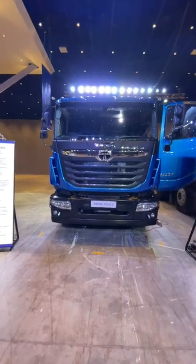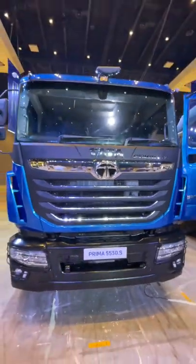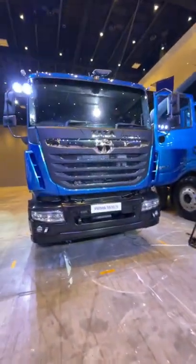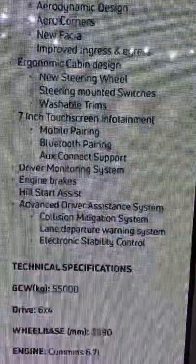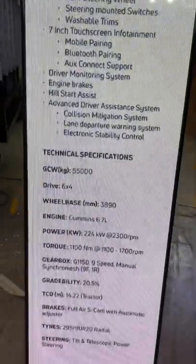This right here is the Tata Prima 5530S, which is probably the big daddy of trucks. It looks massive, and this one has some features which even premium Tata SUVs like the Harrier and the Safari don't have. So this is the feature list of the Prima 5530 — it has ADAS, a collision mitigation system, and lane departure warning.